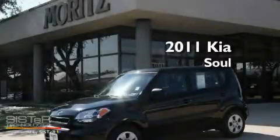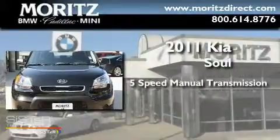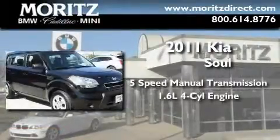This is a 2011 Kia Soul. This hatchback has a 5-speed manual transmission and an inline 4-cylinder engine.